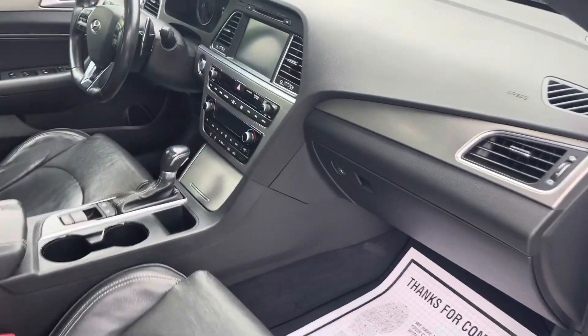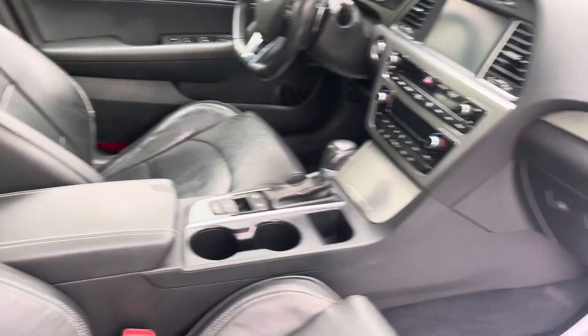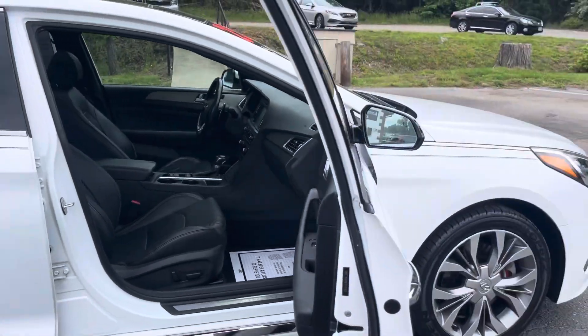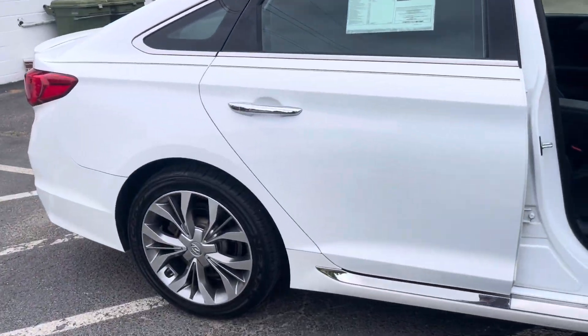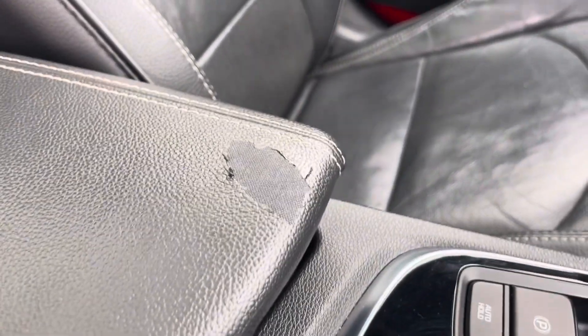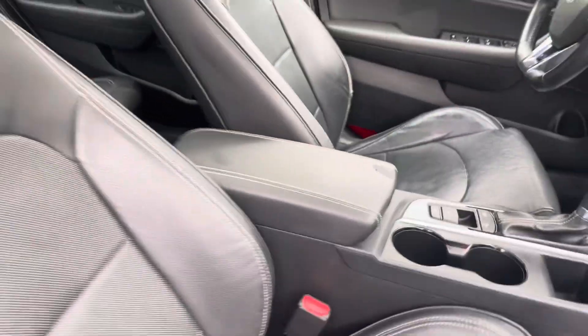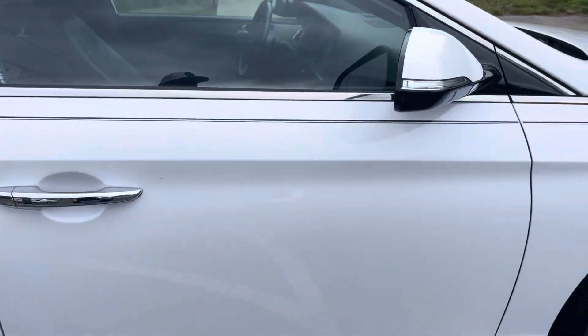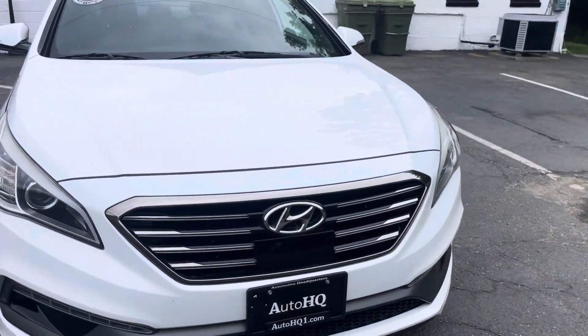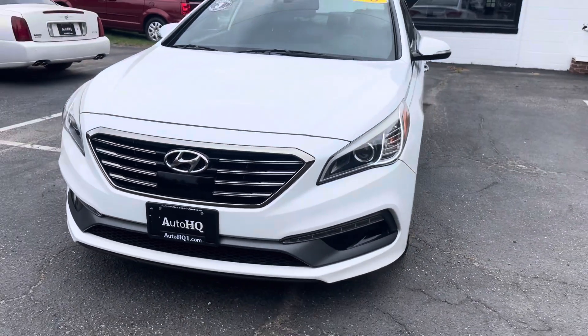Don't wait on it, guys. You've got to come drive it — take my word for it, it is awesome. You've got to drive it to appreciate how nice it is. Now, most sales people won't do this — they're always like 'oh it's perfect, perfect, perfect.' The only thing — seats are nice, dash is nice, everything's nice — there's one little spot right here where someone put their arm. That's it.